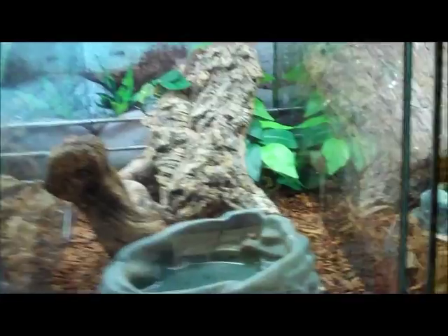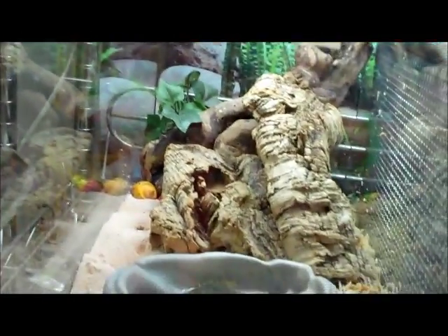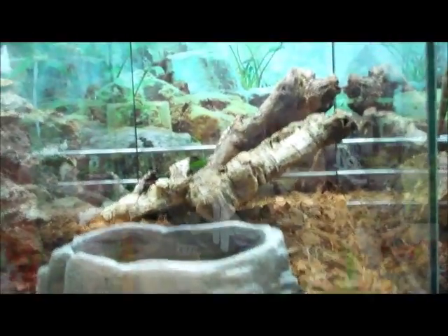Coastal jaguar carpet pythons in that cage, hiding. Some more hermit crabs — these ones are painted shells. Baby gargoyle geckos, you can see one in the back. Velvet geckos — these are sakalavas. You can kind of see it hiding under the cork there.